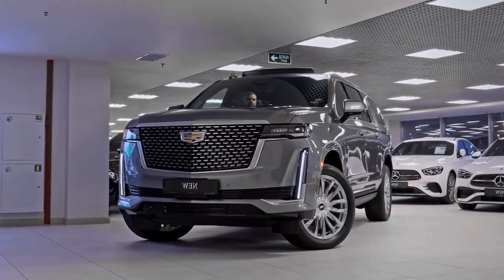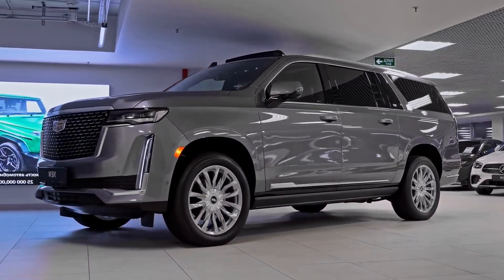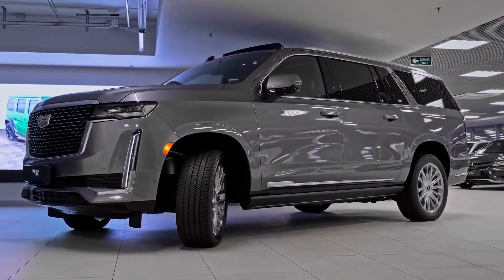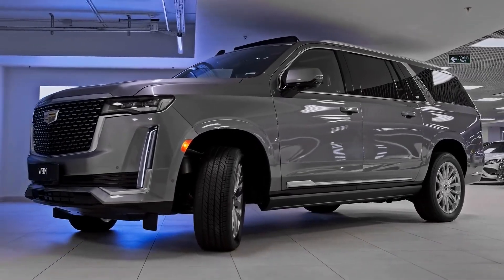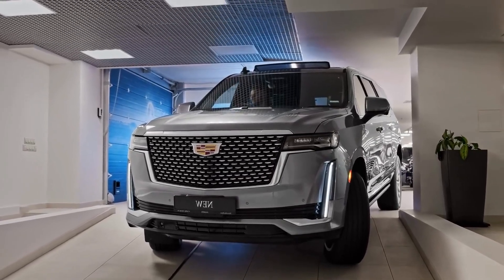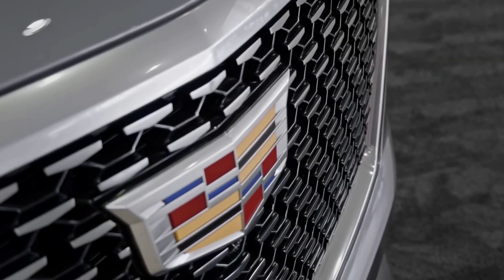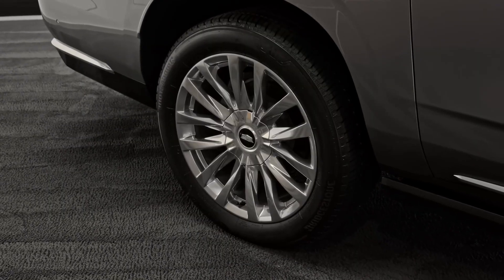The 2023 Cadillac Escalade Long is the epitome of wild luxury. It combines head-turning design, advanced technology, and exhilarating performance to create an SUV that stands out from the crowd. Whether you're cruising through the city or embarking on an epic adventure, the Escalade Long provides a truly indulgent and unforgettable driving experience.